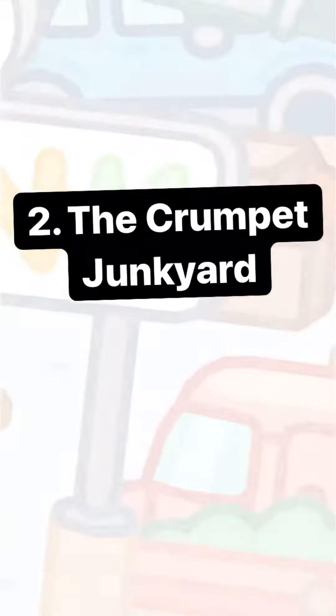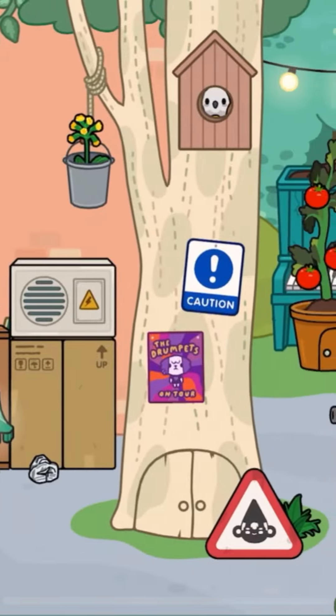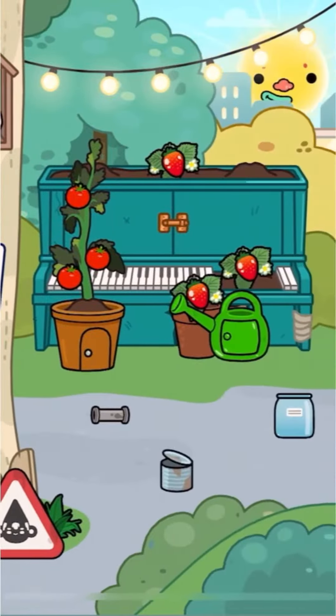Number two, the crumpet junkyard. This location is just art. It is so much fun to explore, but everyone forgot about it.